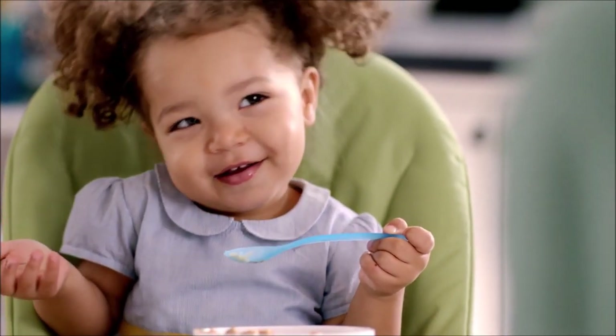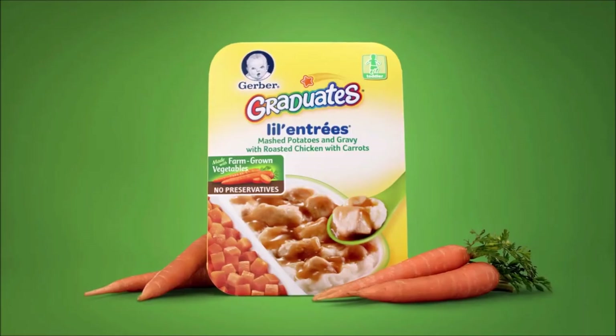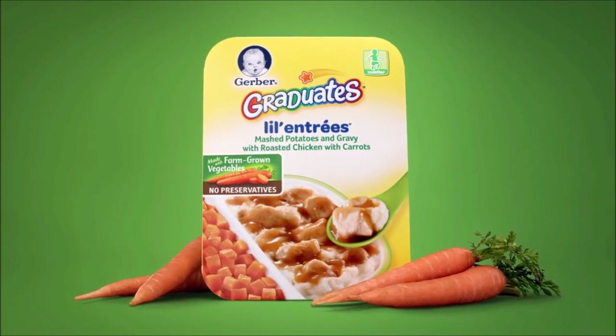A lunch this delicious — don't worry, I won't tell mom. I got her to eat a nutritious lunch — wait till I tell mom! Little Entrees with no preservatives, from Gerber.